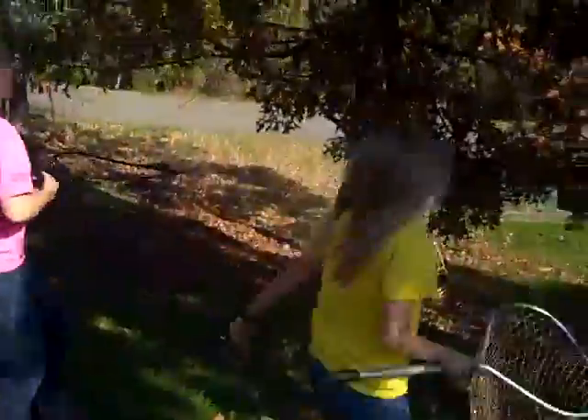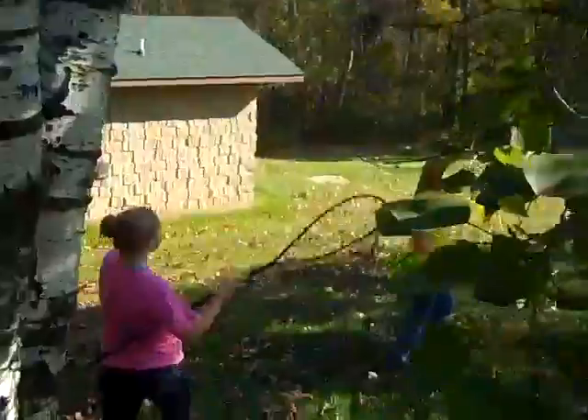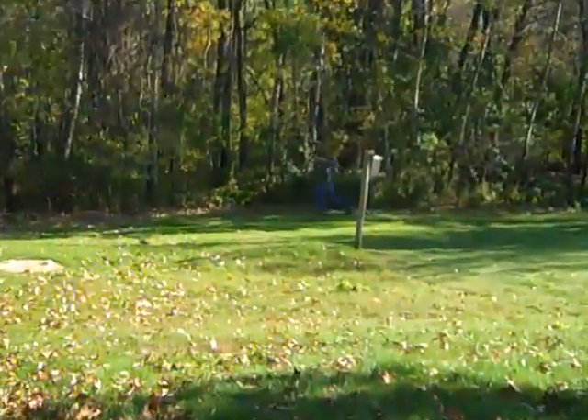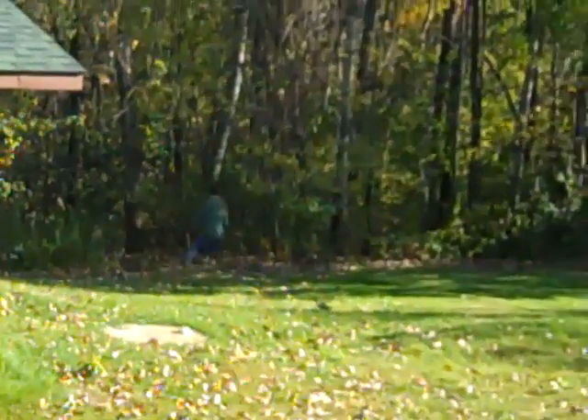I'm ready. I'm ready. Where are all the jellyfish? What is Blanket doing here? Look, in the sky!